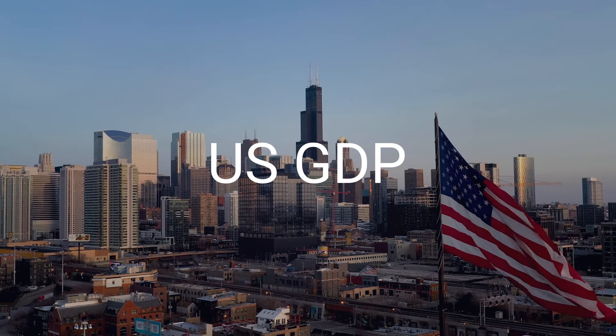Hello everyone, and welcome to another weekly technical outlook video here at XM.com. The focus this week are the US GDP data, the BOJ decision, and the flash PMI readings from the Eurozone.